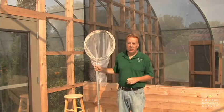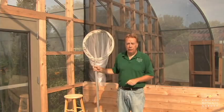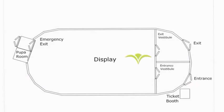To run this display, we need to have at least four staffing people at doorways at all times — that's the minimum. We need one person at the entrance door, one person at the emergency exit, and two people at the exit vestibule.